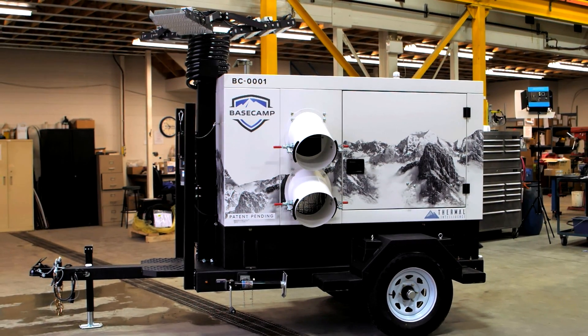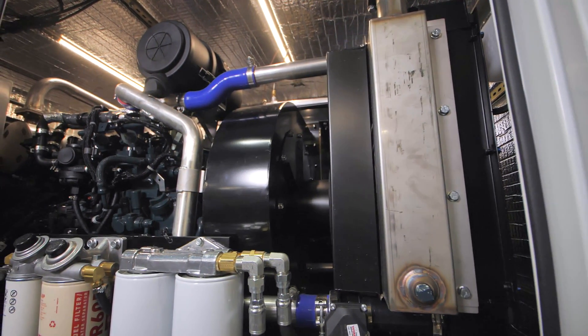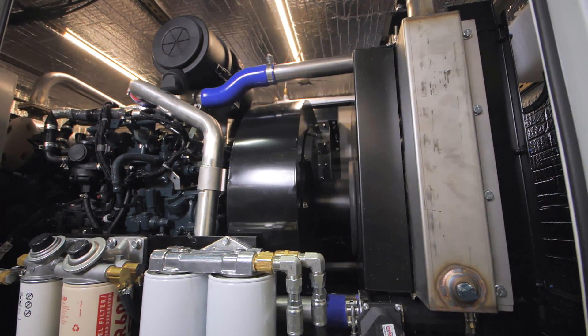With the Basecamp, your organization leaps to the forefront of an industry that is notoriously slow in adopting new technology. Save on fuel costs. Save on man hours wasted babysitting heaters in the cold, dark winter. Become a champion of green business.